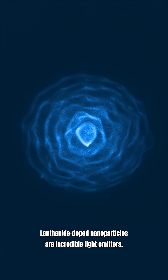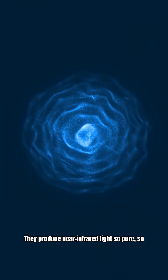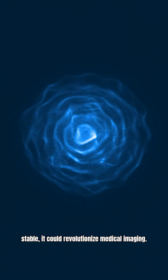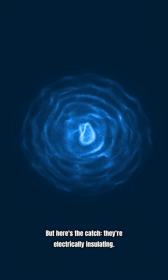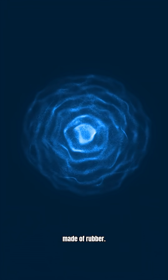Lanthanide-doped nanoparticles are incredible light emitters. They produce near-infrared light so pure, so stable, it could revolutionize medical imaging. But here's the catch — they're electrically insulated. Electricity bounces right off them. It's like trying to charge a phone made of rubber.